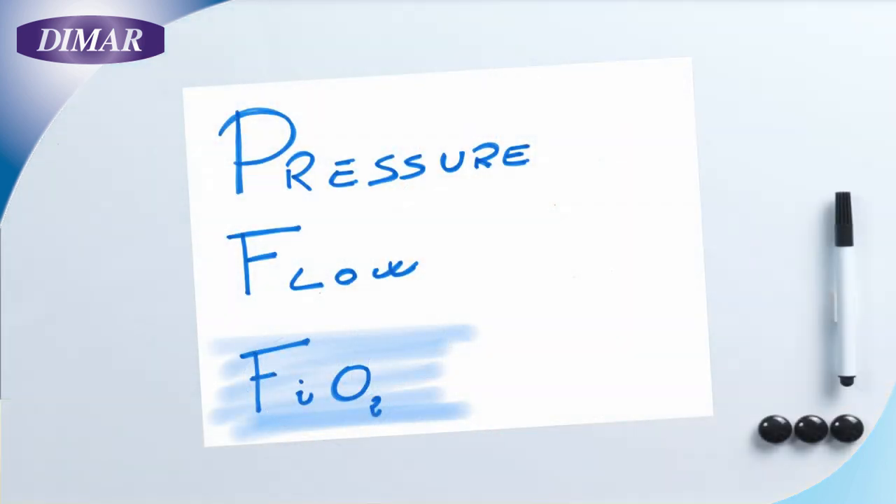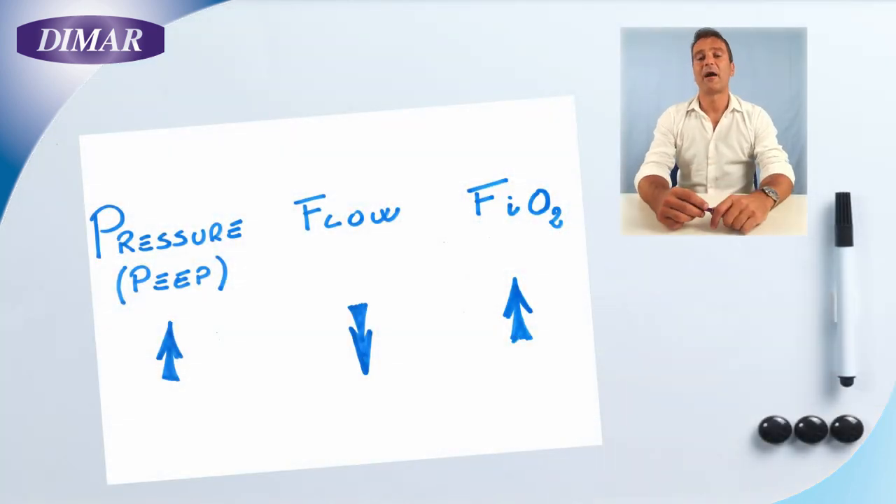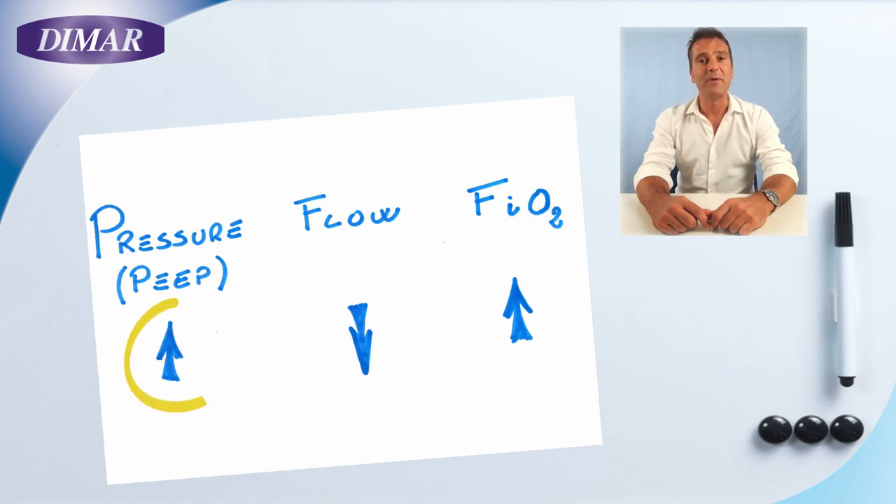FiO2 is a parameter set by the caregivers and it has to be efficiently controlled and adjusted as precisely as possible. Using a Venturi system, these three parameters are strictly linked together: a higher PEEP means a higher resistance, a higher resistance decreases the flow, and decreasing the flow we might have an unstable PEEP and a higher FiO2.